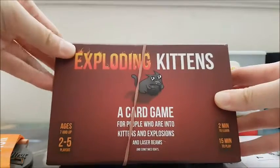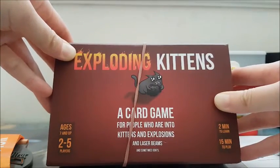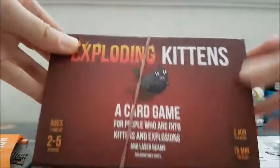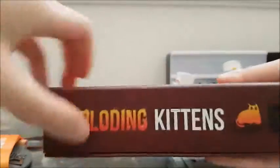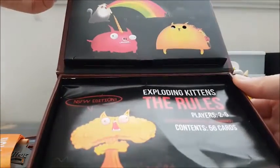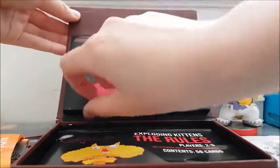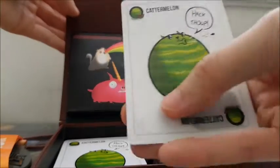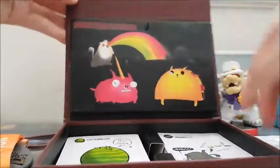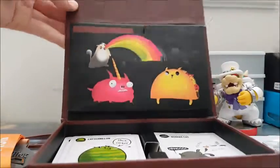I did pick up Exploding Kittens. This is a card game that came from Kickstarter. This was the original packaging where the box actually meows. It's missing the original instruction sheet, but there are actually two decks in here — the original deck, which says 'First Edition' in the corner, and the Not Safe for Work deck with its own set of instructions. I got that at Valley Village. I haven't played it but I heard it was really fun, and my sister has this game.